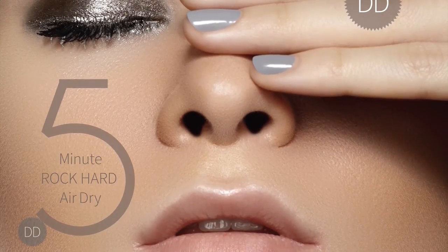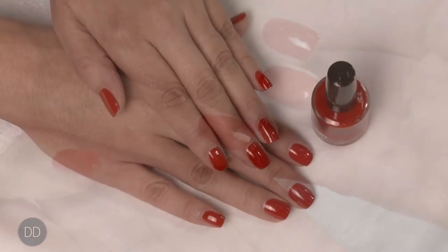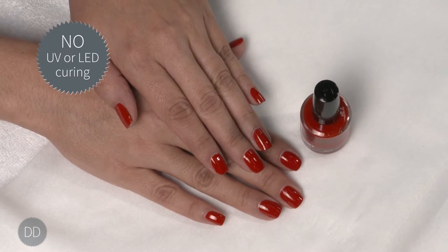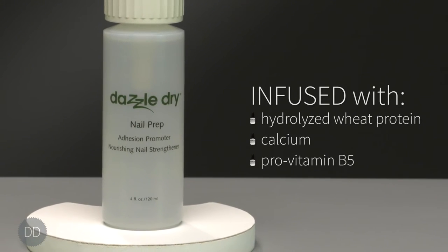DazzleDry air dries rock hard in five minutes. It is smudge-proof in one minute after applying top coat and completely dry in five minutes after applying top coat. It does not require any UV or LED light curing.